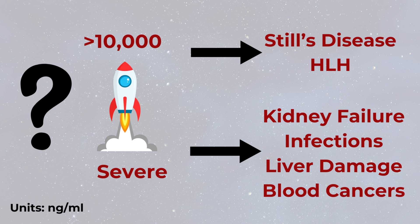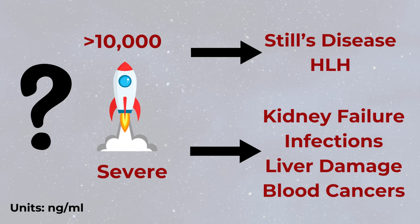Are you on dialysis? Half of dialysis patients have elevated ferritin — that is probably your cause. Is your ferritin over 10,000? Super high ferritin levels are uniquely associated with rare, severe inflammatory disorders named Still's disease and hemophagocytic lymphohistiocytosis. But levels over 10,000 are also seen in kidney failure, some infections, liver damage, and blood cancers. If your level is over 10,000, I hope your doctor has already called you.